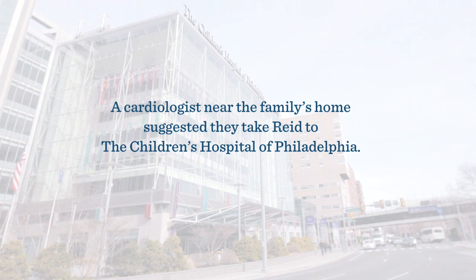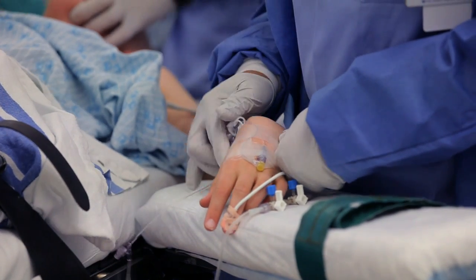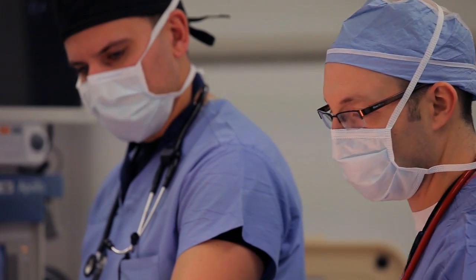Reed had a fracture of his defibrillator lead. The lead needed to be removed and a new one implanted. With young people, leads that live inside the veins can develop scar tissue — just like scar on the outside of your body, there's scar around that lead. So pulling it out isn't as simple as pulling a key out of a door. It has to be lasered down and removed in a very controlled setting.